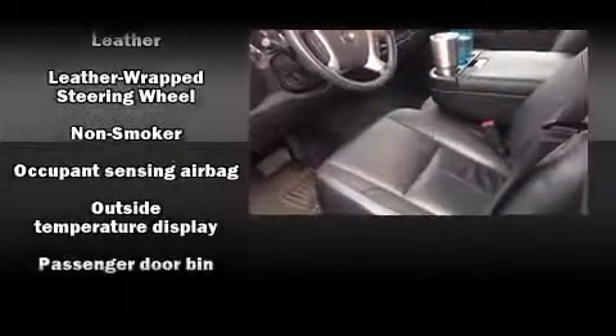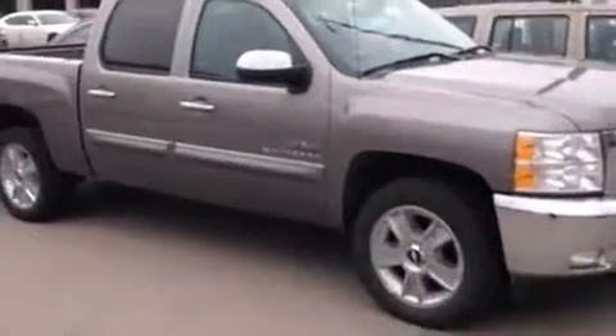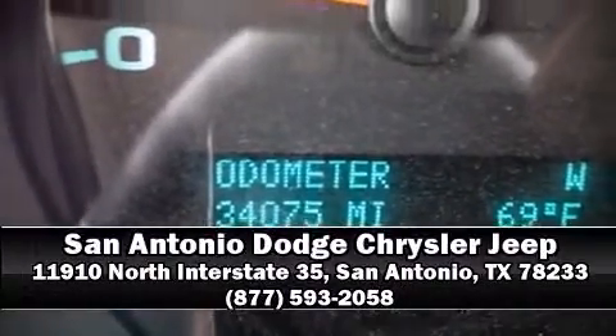Electronic stability control ensures solid grip atop the road surface, no matter how challenging the driving conditions. A Carfax history report indicates just one previous owner. Stop by our dealership or give us a call for more information.